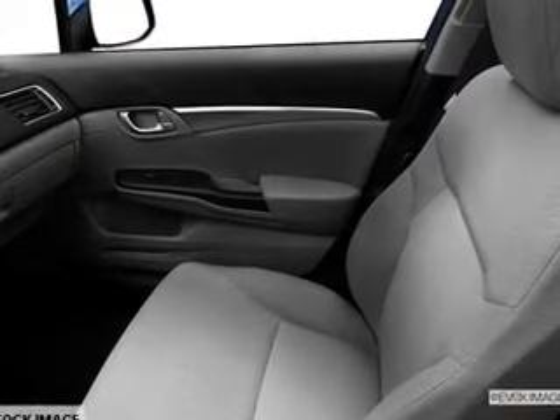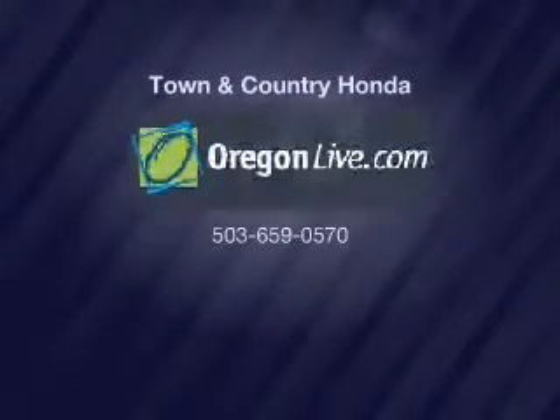Let us put you in the driver's seat today. Call or click to contact us.